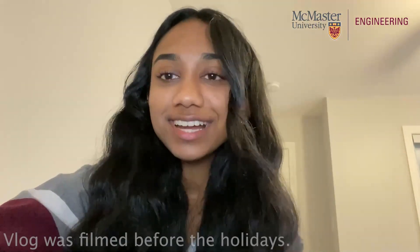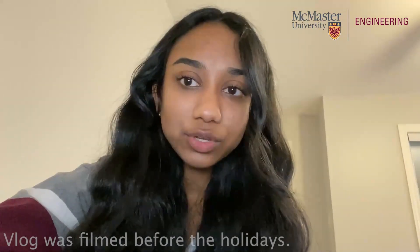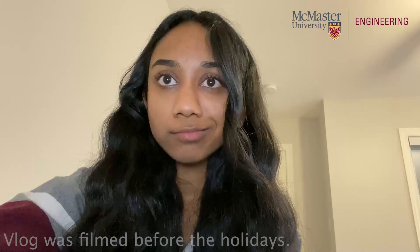Hi MacEng! I'm Tashmini and I'm in my third year of civil engineering and co-op at McMaster. Today I'll be taking you along with me for my day.